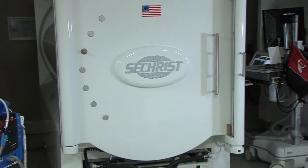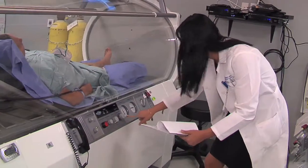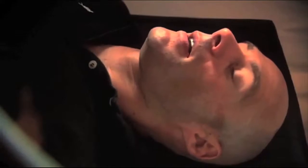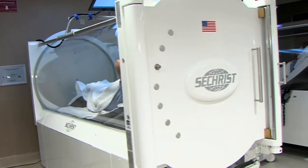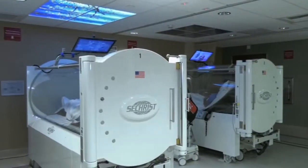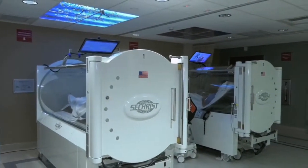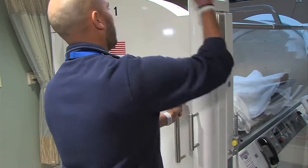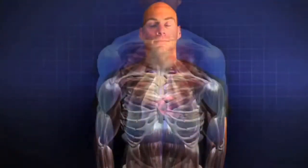Did you know that oxygen is one of the four main foundations that allow the body to heal? Oxygen heals from the inside — just breathe it in. HBO is now a simple, comfortable, and effective therapy. With so many patients able to benefit from oxygen therapy, HBO has become a vital tool in the treatment plan to stimulate healing. Let's see how HBO and a modern hyperbaric oxygen chamber work.